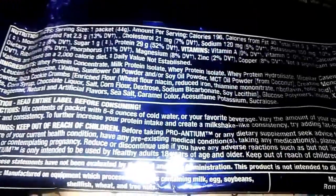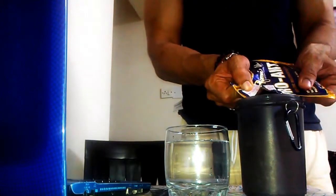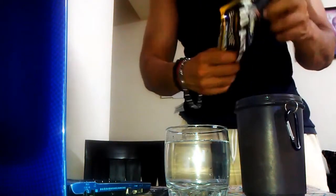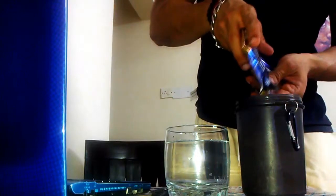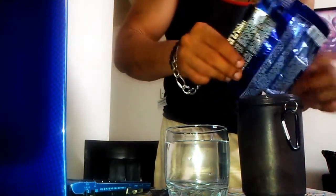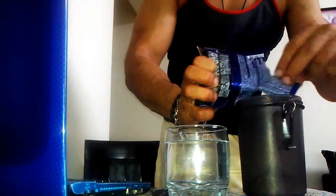The directions say to mix one packet with six to eight ounces of cold water or your favorite beverage. So let's go ahead and do the mixability test and the flavor test. I'm taking the Pro Antium chocolate cookie powder out into my shaker — I've heard a lot about its taste and effects. I'm taking out everything from the sample pack because I never believe in wasting protein; it's quite expensive but nutritious for us bodybuilders.